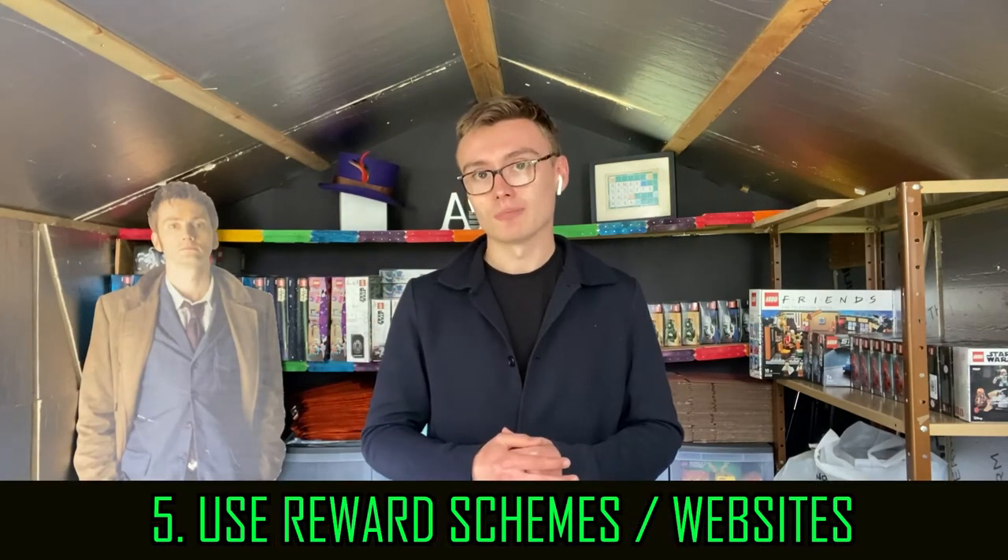Number five: use reward schemes. I use Top Cashback, Nectar points, my Lego VIP points, and the Honey browser extension. Using all of these things in unison is brilliant — exactly what you should be doing. If you can use two or three of these things alongside a purchase where you're also getting a free gift through Lego Shop at Home, you're saving a lot of money. You might get a little money back with Top Cashback, maybe use Honey at the same time for Honey Gold, and get your VIP points too.